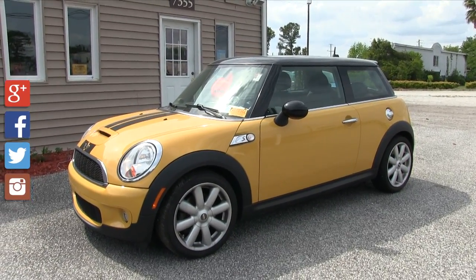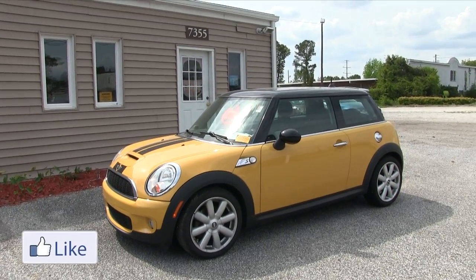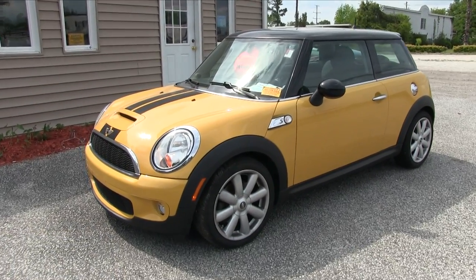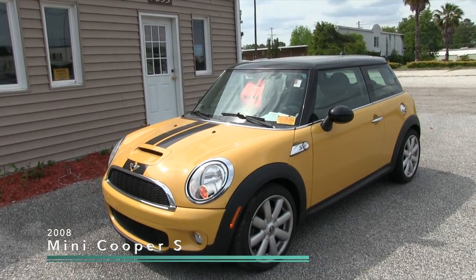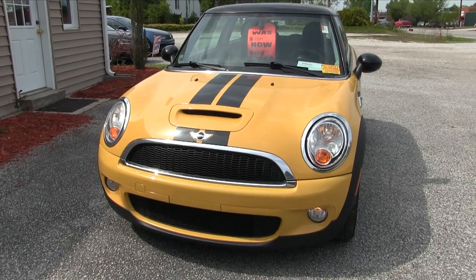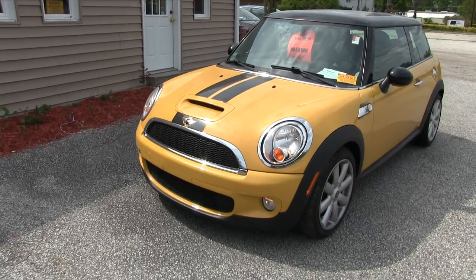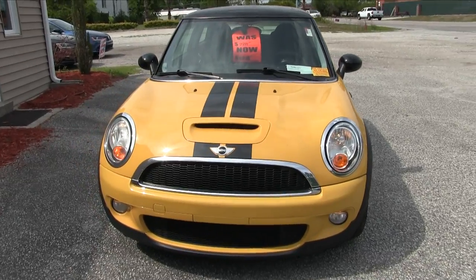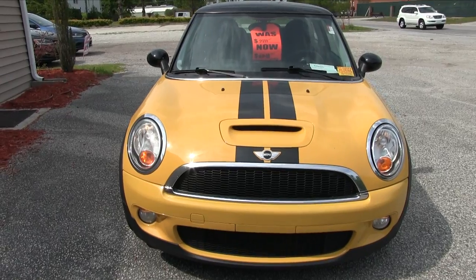Welcome to Stokes Select, our new pre-owned center on Cross County Road, just off of Ashley Phosphate Road. We just opened up and we're having our grand opening this week. To start out today, let's take a look at this really cool 2008 Mini Cooper S. The whole deal with Stokes Select is to bring you vehicles at lower prices — this one was $9,999 and we've got the price dropped down to $8,948. What a good deal, especially with tax season going on right now.